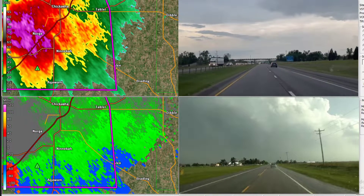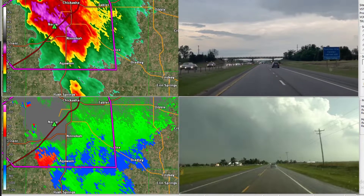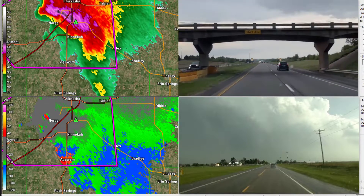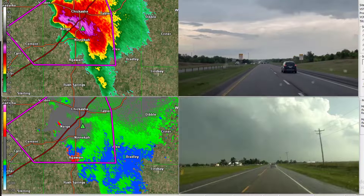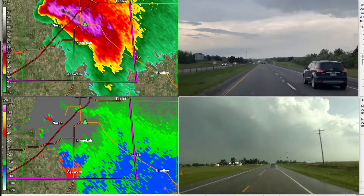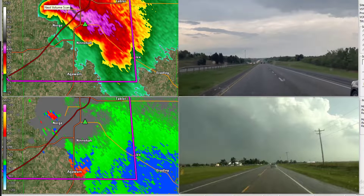The good news is I think downtown Oklahoma City — I think this line is going to protect you from this. But areas just to the south and east of that, we have to watch incredibly close for this thing to go nuts over the next little bit.